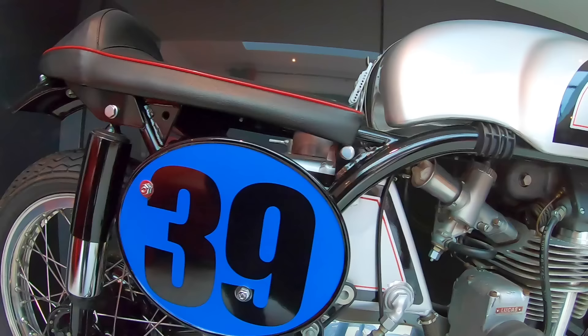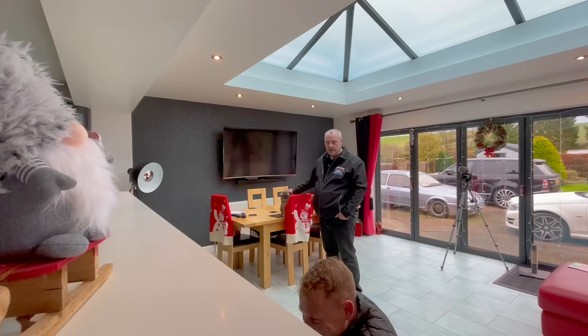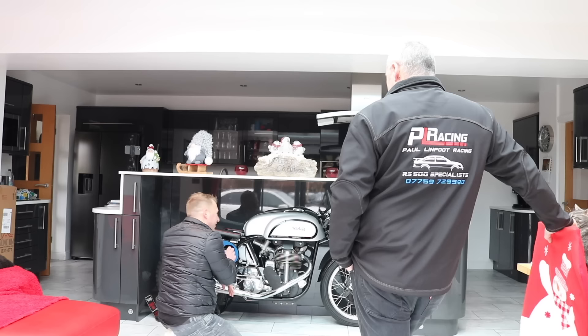I put that number on there because when people ask how long you've had it, you go, oh, must be five or six years. I put 39 on it — that's the age when I bought it. So how long have you had it? Well, I'm 50 now — 11 years. Fast maths, wasn't it?